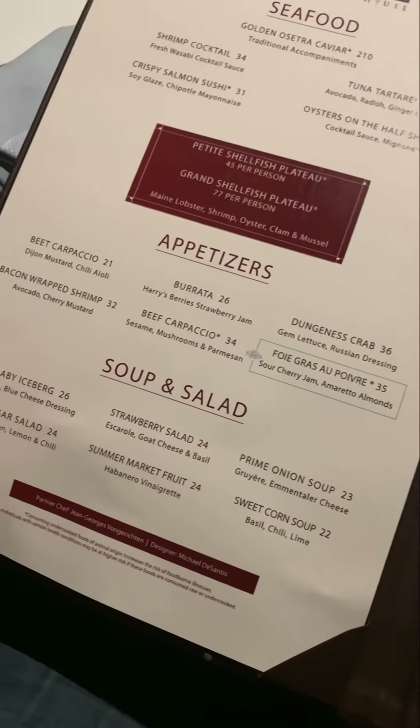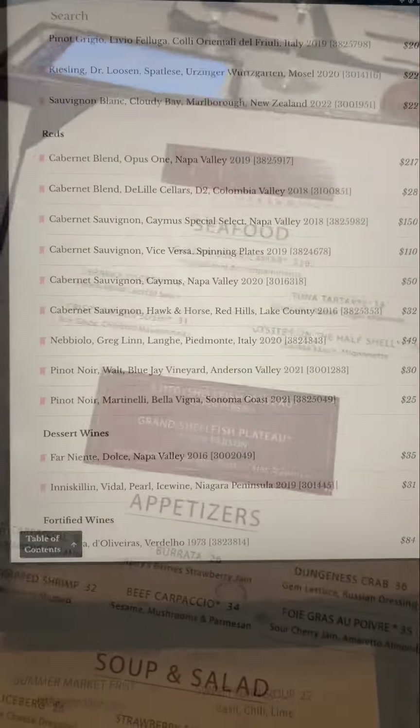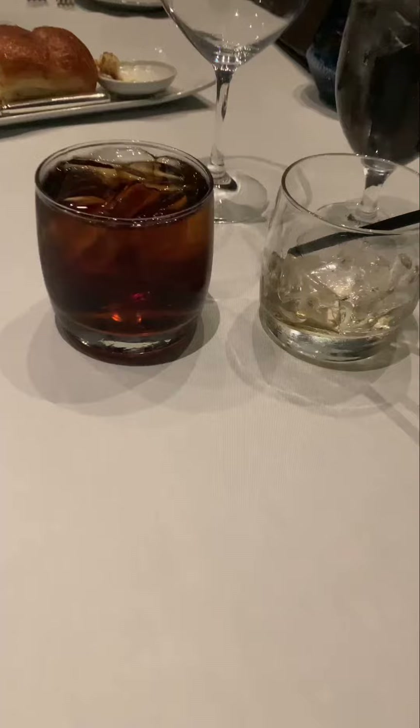Great selection of steaks, seafood, appetizers, salads, and sides. Who ordered all the sides? These are actually wines by the glass. How about that Opus One? Foie gras as well.